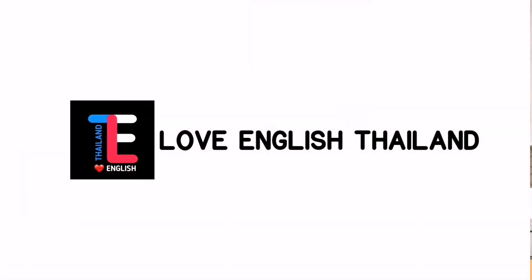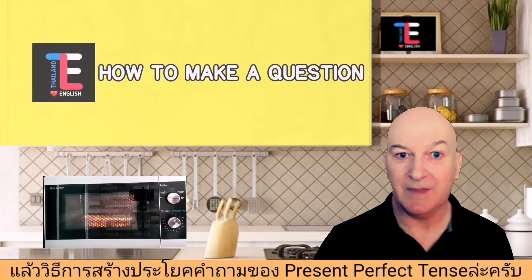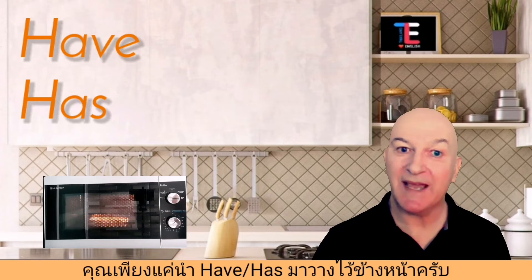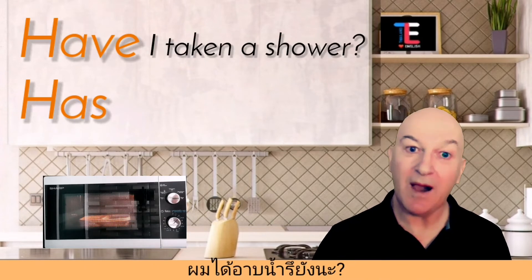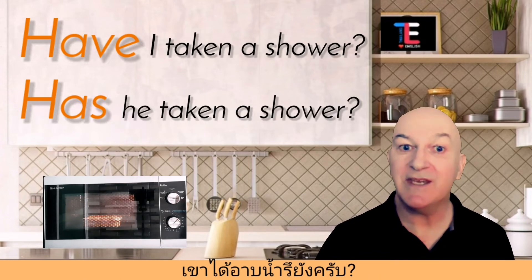When speaking, we want to use the short form: 'I haven't' or 'she hasn't.' To make a question using present perfect tense, you just need to put 'have' or 'has' at the beginning. For example: 'Have I taken a shower?' 'Has he taken a shower?'